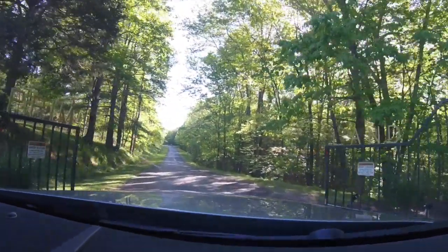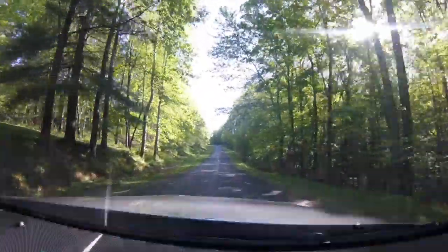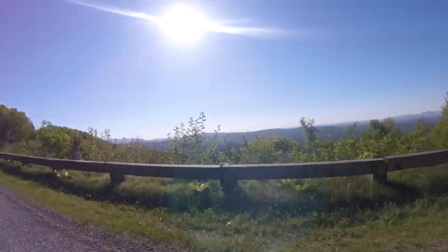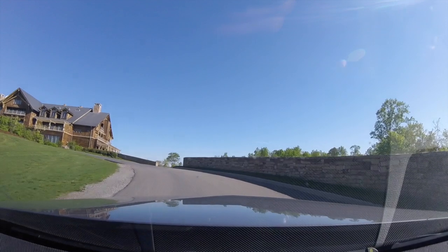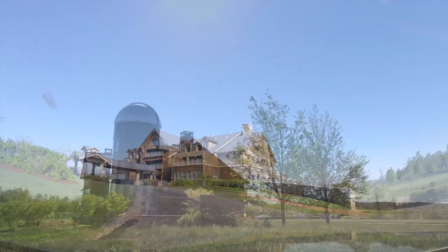As you reach the main gates, contain your enthusiasm — your journey's just begun. Prepare to traverse a small mountain which, along with a fun drive, provides some incredible mountain views. When you finally reach the summit, Primland awaits.